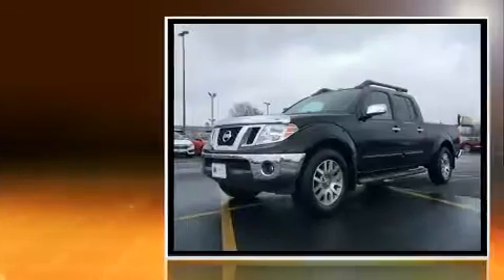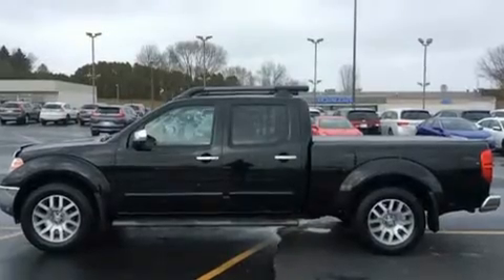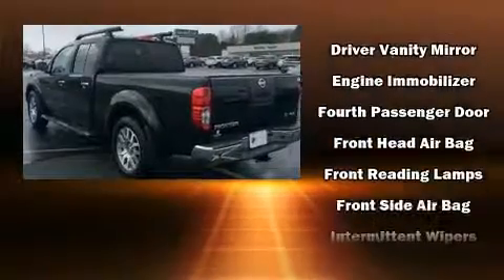All of the premium features expected of a Nissan are offered, including a built-in garage door transmitter, a rear-step bumper, an automatic dimming rear-view mirror, heated seats, a bed liner, and leather upholstery.